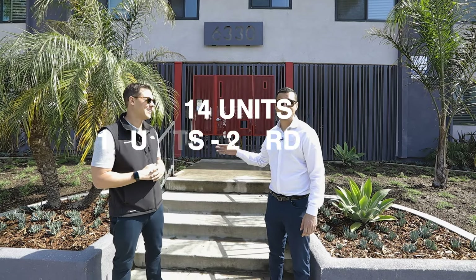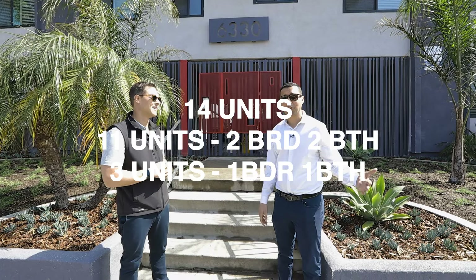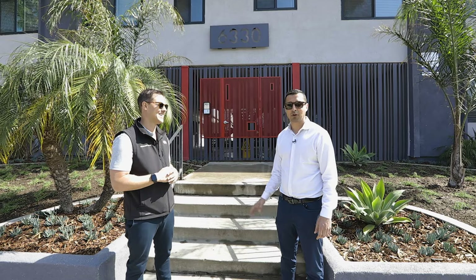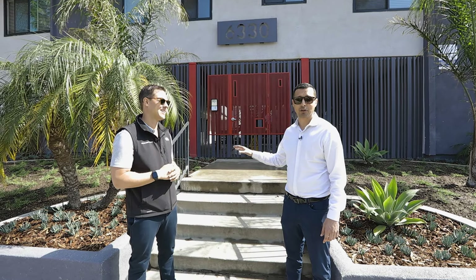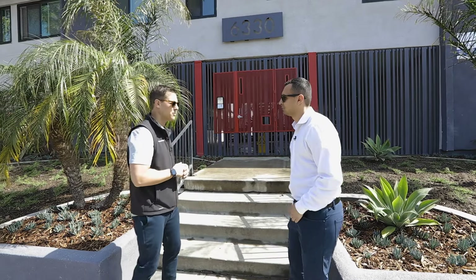We're really excited about listing this property. It's 14 units — 11 two-bedroom two-bath and three one-bedroom one-bath — steps from uptown Whittier where all the restaurants, shopping, and nightlife are. It's a very great place to live and the owners put a lot of work into it.